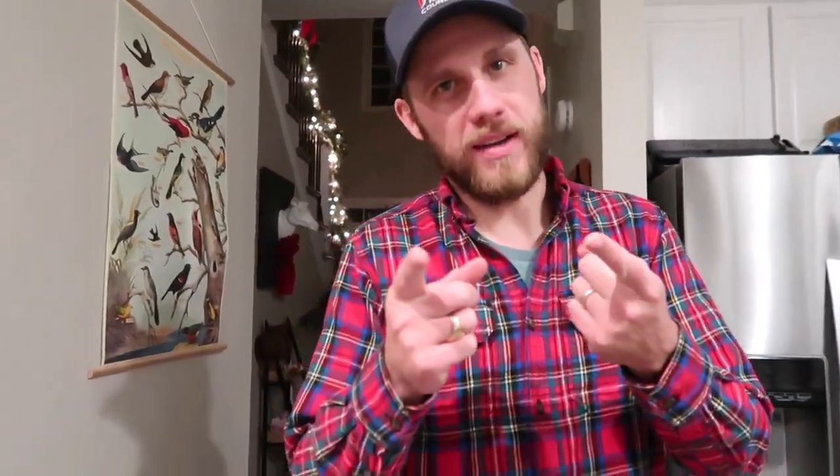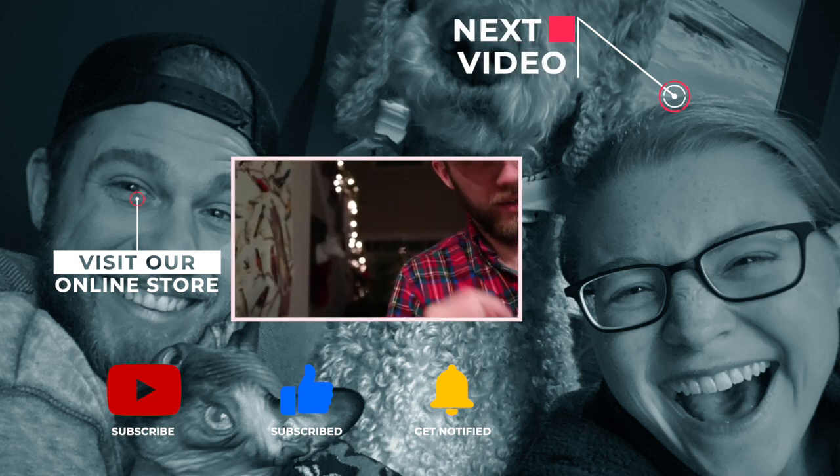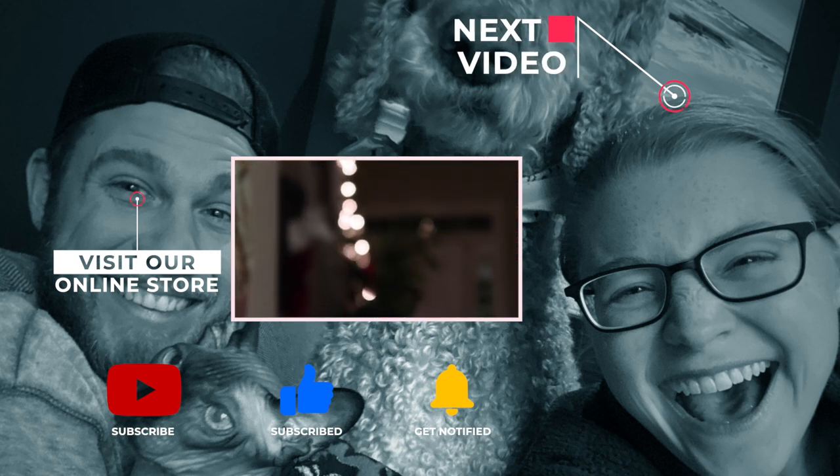Toodles! As always, we'll see you tomorrow, guys. Don't forget to have joy, gratitude, and... Christmas lights. Yes!